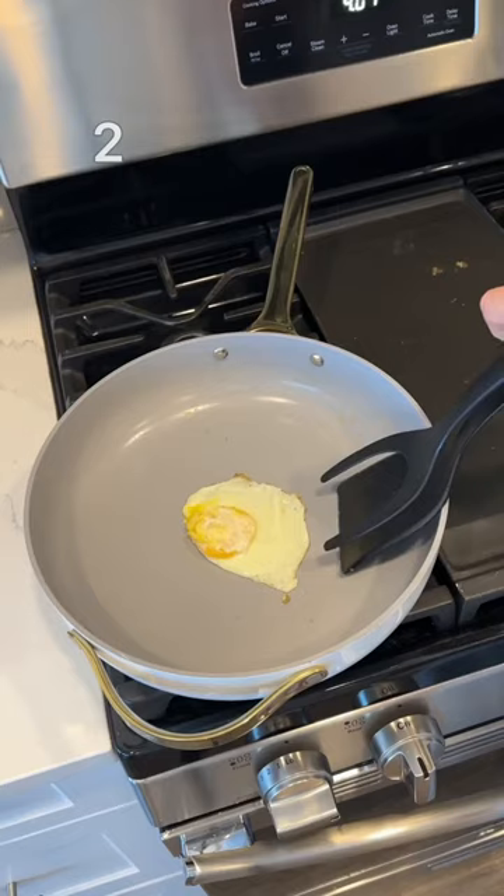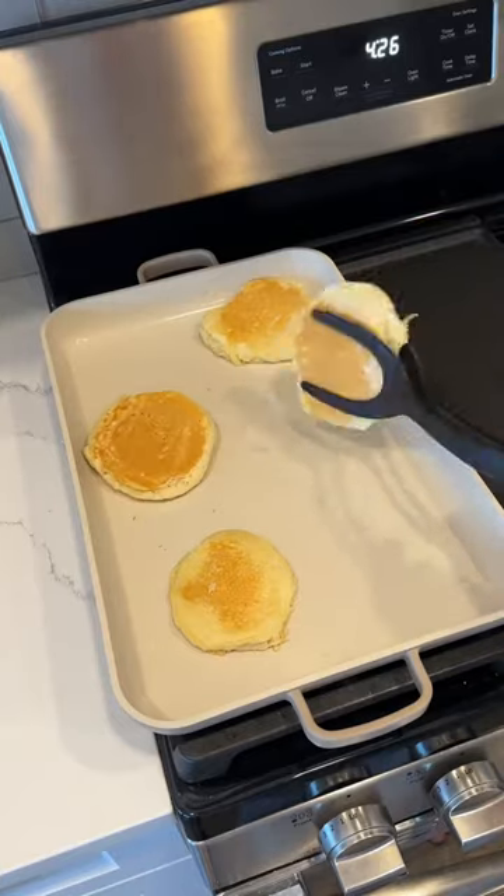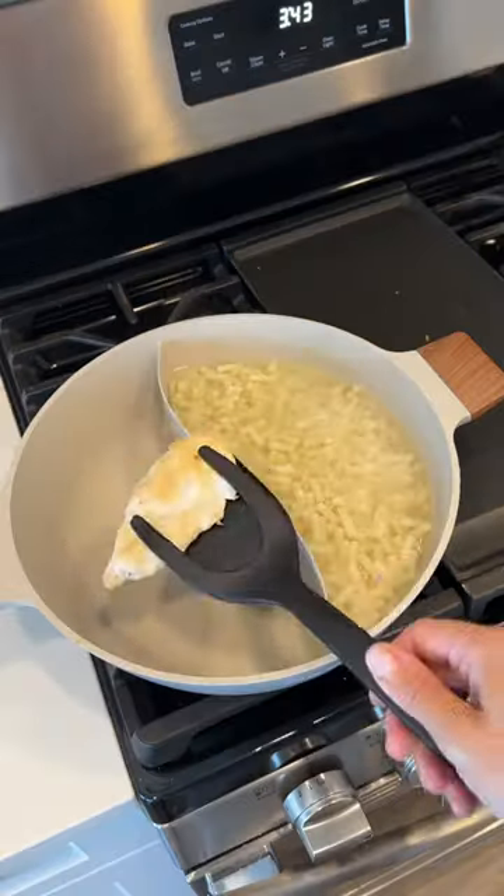Number 3 are these wireless home security cameras that require no installation as they stick to any magnetic surface. In second place is this genius flipping tool that makes pan frying or barbecuing so much easier.